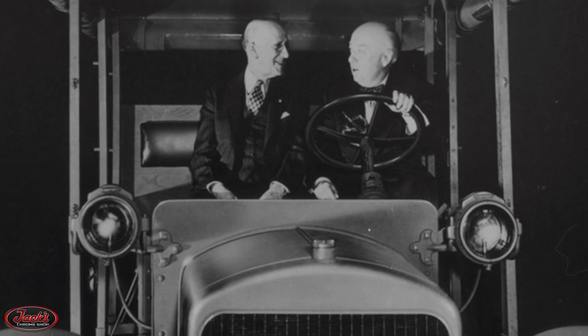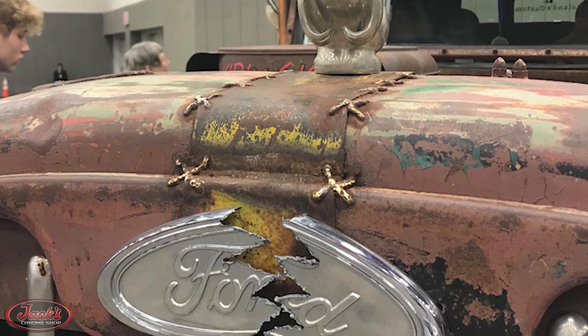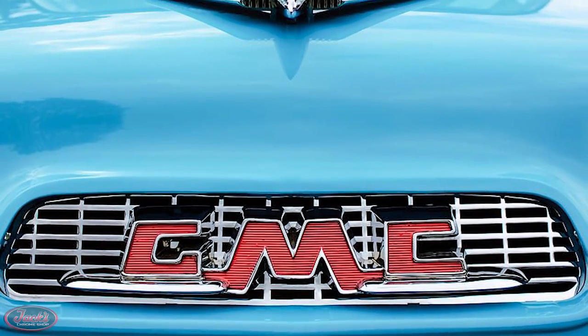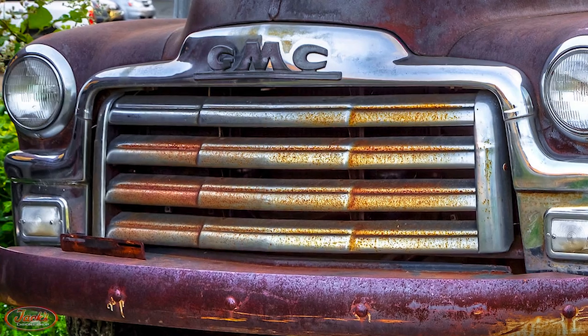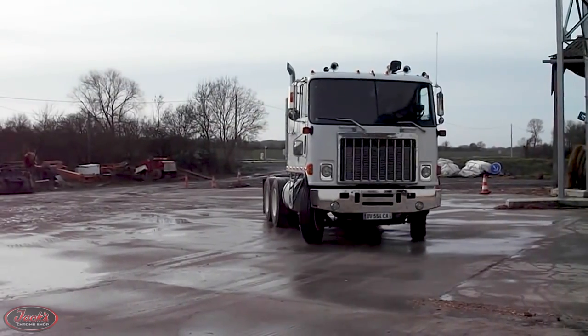Hey guys, we are back today with episode number 15 of Truck History. Today we are bringing you the competitive counterpart to our latest episode number 14, history of Ford trucks video, with the history of GMC trucks. Similar to Ford trucks, GMC is primarily known for the production of their light-duty trucks as well as cars. However, GMC also produced some pretty cool heavy-duty big rigs also.